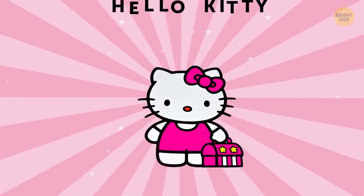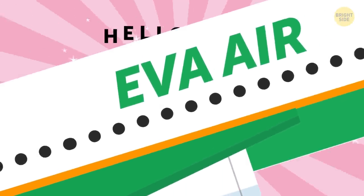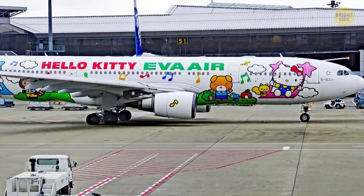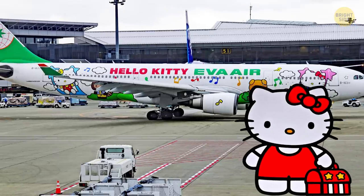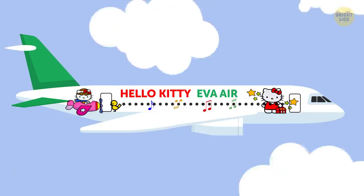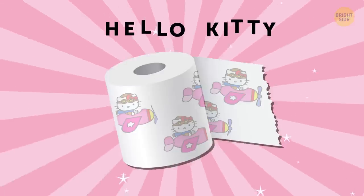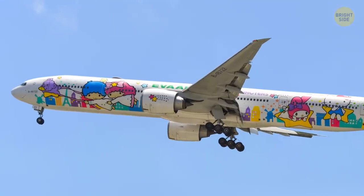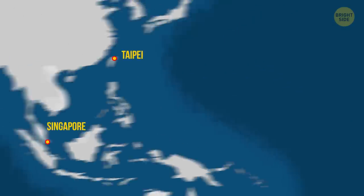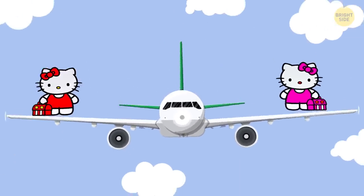Are you a fan of Hello Kitty? Then you'll love the Taiwanese airline EVA Air, which has taken the fandom to an absolutely different level. Several of this company's aircraft are decorated in Hello Kitty style, with every single detail reminding you of this adorable cartoon cat. Hello Kitty characters are painted all over the plane's exterior, and you'll also find them inside on headrest covers, menus, utensils, and even the toilet paper. The newest addition to the fleet is the Hello Kitty Shining Star Boeing 777, which travels to Taipei, Singapore, and Houston. Even though a ticket is pretty expensive, such a bright flight could be worth the experience.